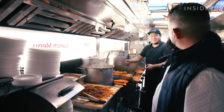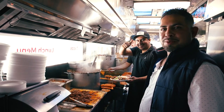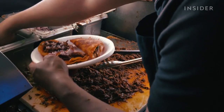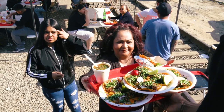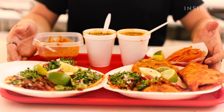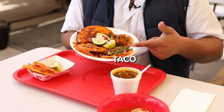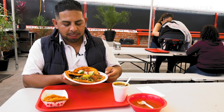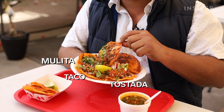We got Mario on the grill — Mario, one of the best ones we have. This is our famous deluxe plate, it consists of four items: this is a taco, a tostada, and this round one we call a molita because it has meat and cheese inside, onion, and cilantro.